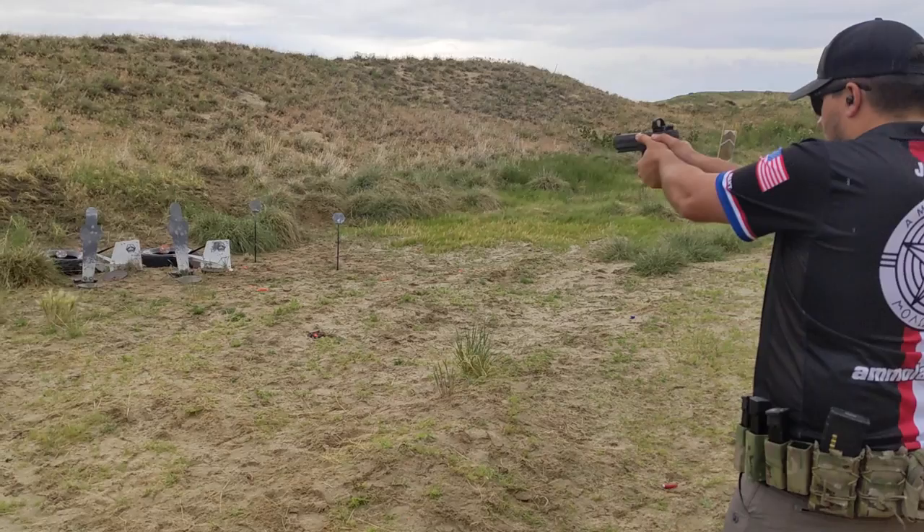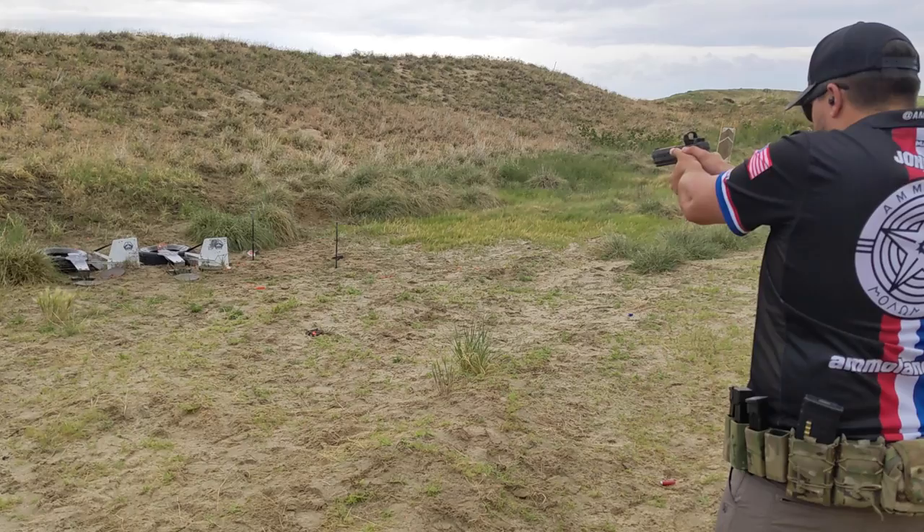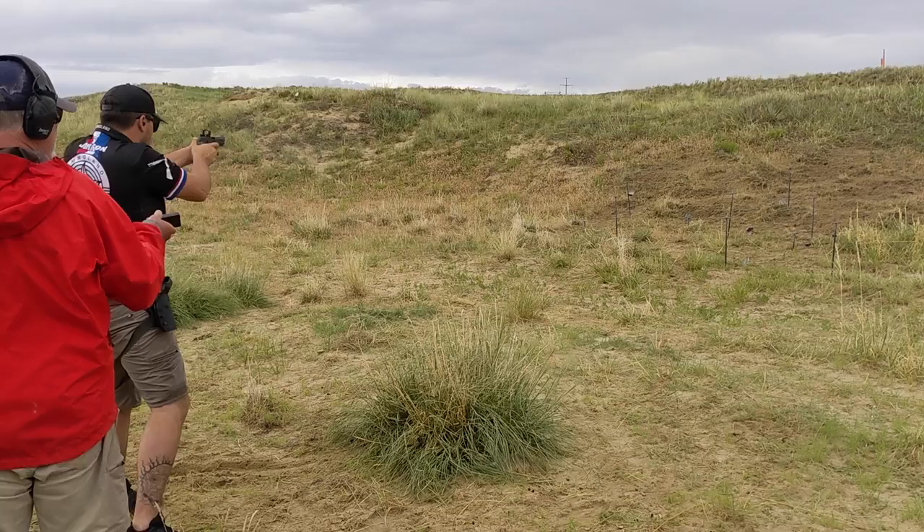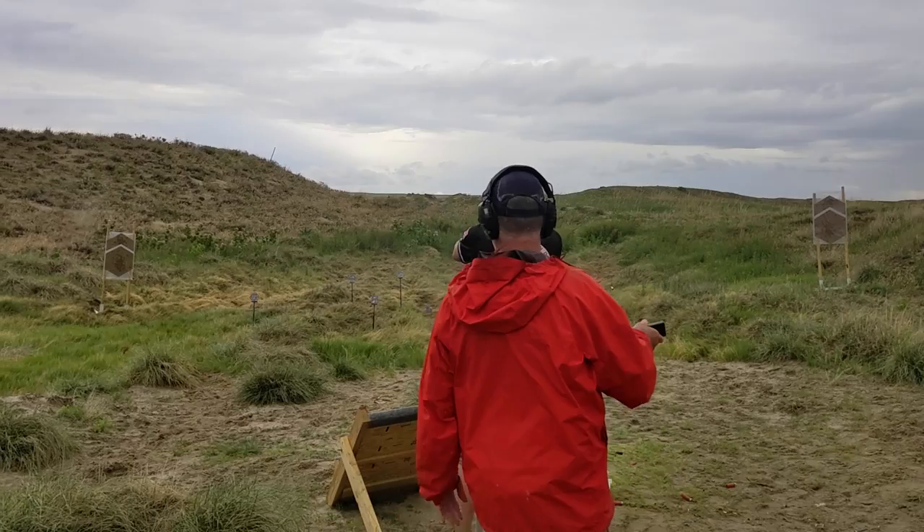In competition, the Leupold Delta Point Pro changed everything for me. It was the first time I used a red dot pistol in a competition and I will never go back. I've used it in multiple competitions over the course of a year and it has always been a reliable and rugged optic.